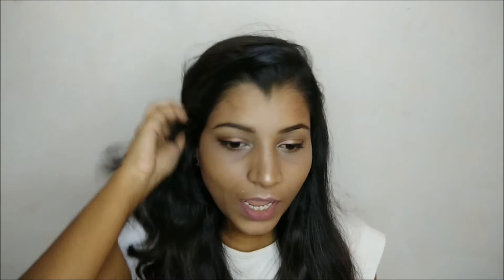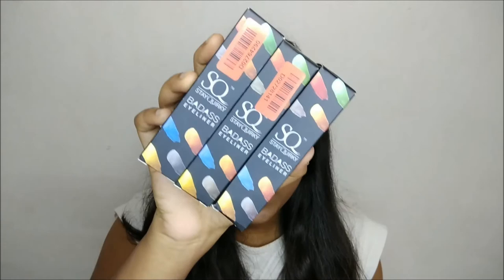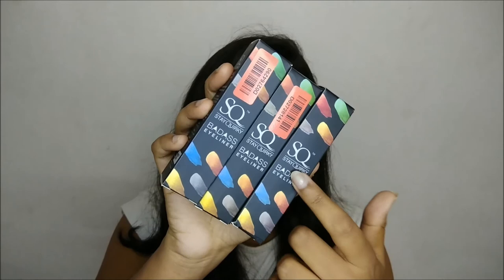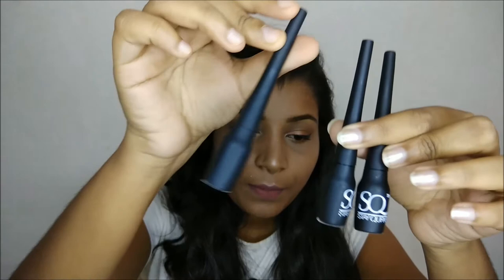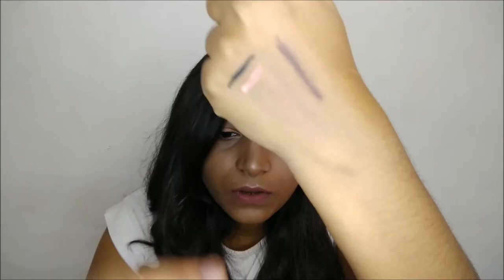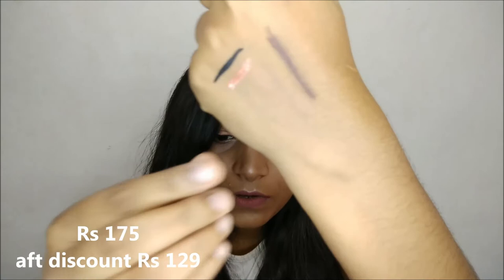Next I got the Tarte Badass eyeliners — I got three of them: black, copper, and bronze. They retail for 175 rupees each and contain 5 ml of product. I think they've changed the packaging — I have an older one that's full black and this is a new packaging. The black shade is very pigmented and matte, and here's a quick swatch of the copper and bronze shades as well.